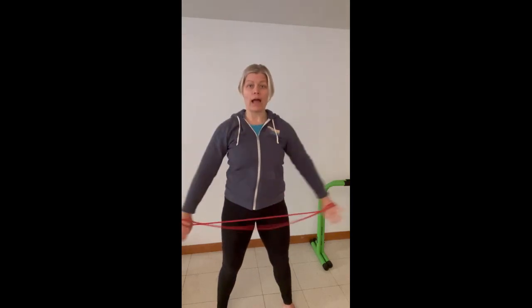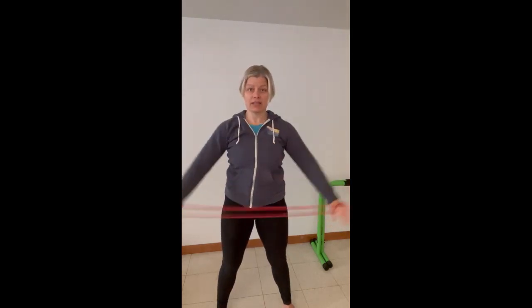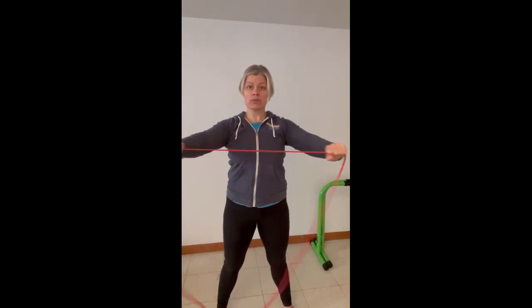If you have a band or a dowel — like a broomstick — you can use it with your hands spaced out and do around-the-worlds. These are incredible for opening up the shoulders, especially before a day at the computer or before a workout. Do two sets of ten. You can go slower than I am here to really get that stretch on the back end and coming forward.